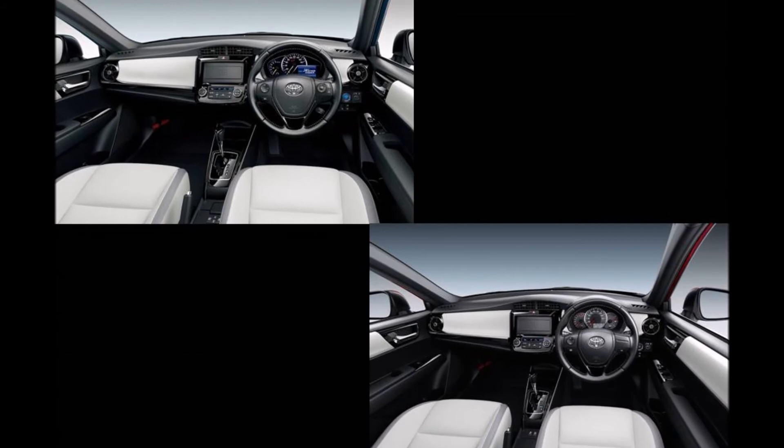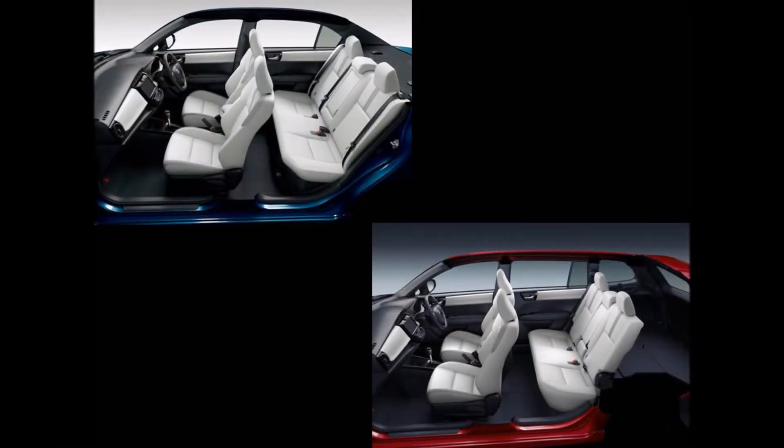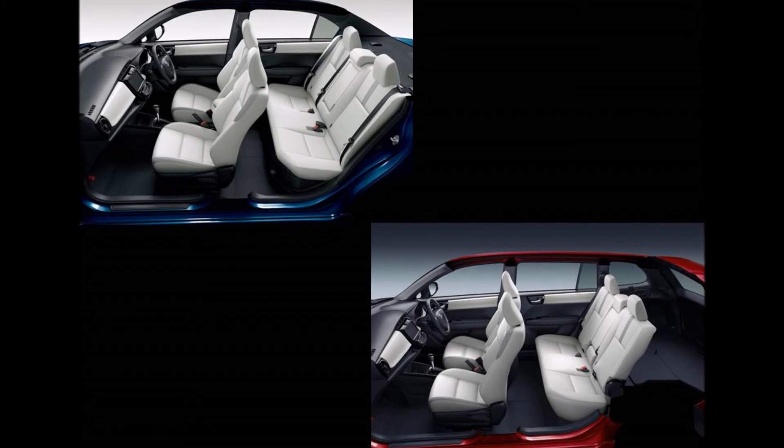The 2018 Toyota Corolla Axio and 2018 Toyota Corolla Fielder's powertrain options are a carryover from the old model. There are no changes in the output figures, but Toyota has improved the hybrid powertrain's fuel economy from 33.8 km/L to 34.4 km/L.